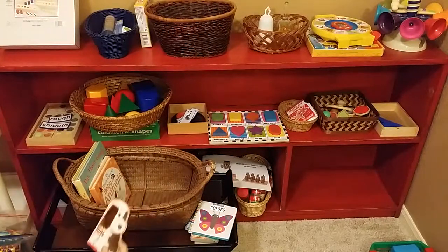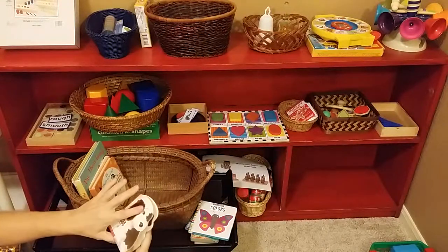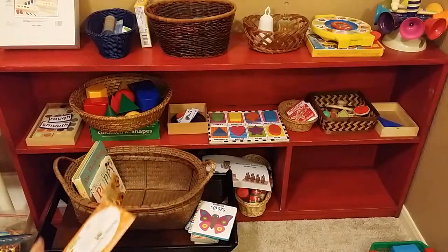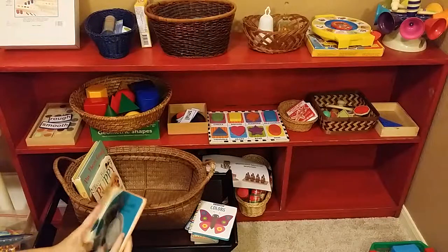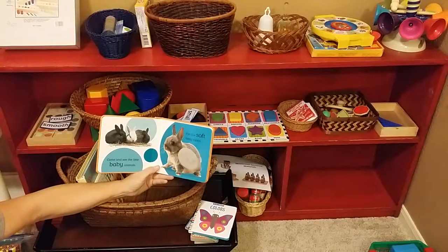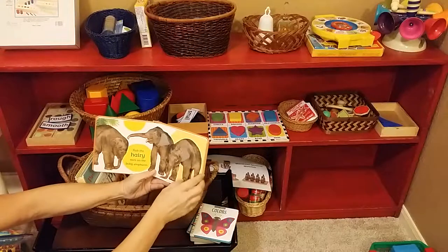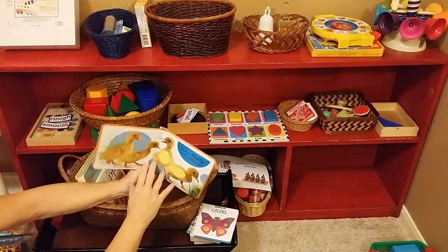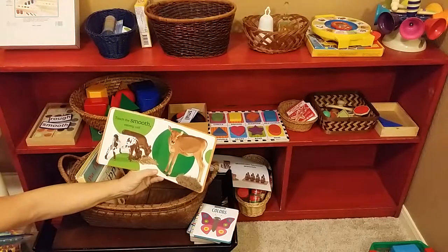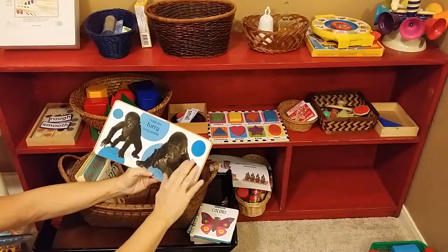Here's another one that you can fit in your bag and rotate on the shelf — Little Puppy. It's got a tactile experience on the front. Your sensorial sections are all about the tactile sensory experience. This one talks about animals and being soft, hairy, and fluffy, so they're learning vocabulary — smooth, furry — which is another very important aspect.